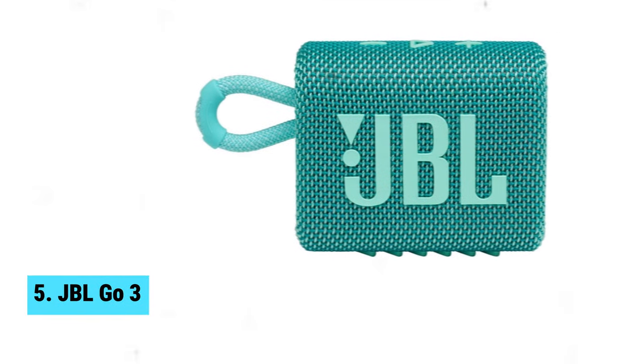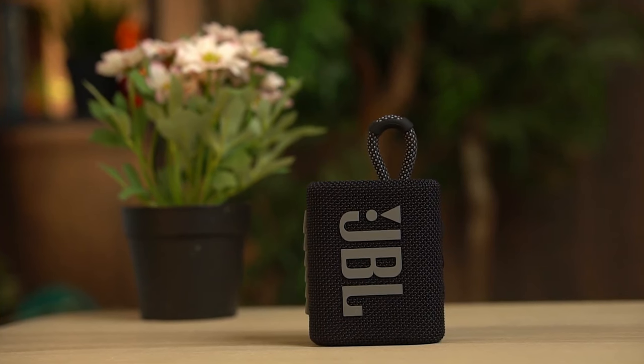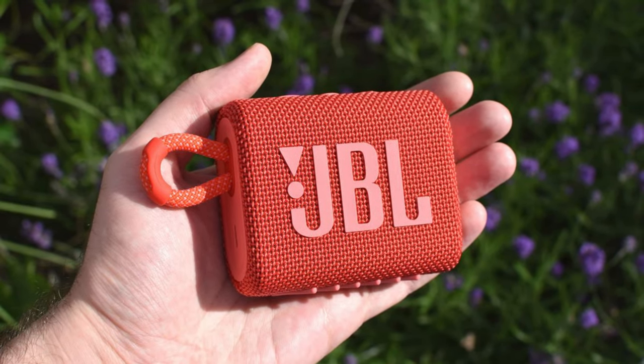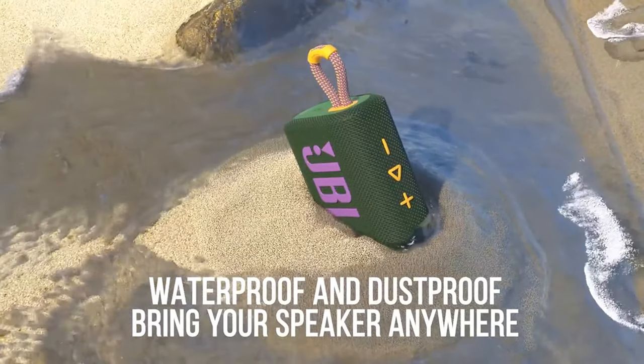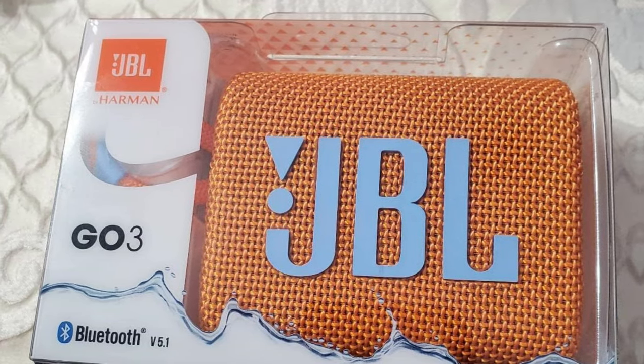Number 5: JBL Go3. Small but mighty, the JBL Go3 punches way above its weight. This compact speaker, less than 4 inches wide, doesn't compromise on power or durability despite its low price. You'll be amazed by its IP67-rated waterproofing, allowing it to survive full submersion in shallow water for up to half an hour. Dustproofing keeps it safe during your wildest outdoor adventures.